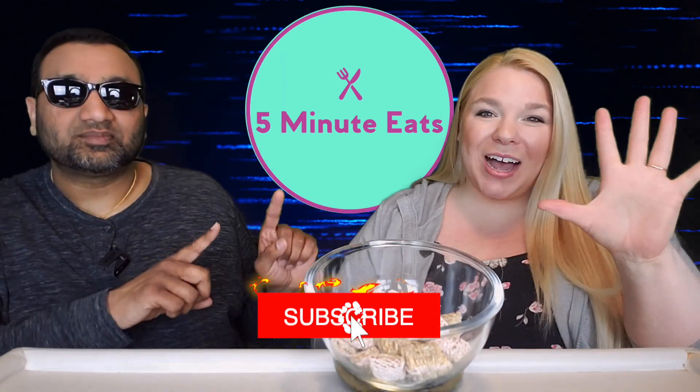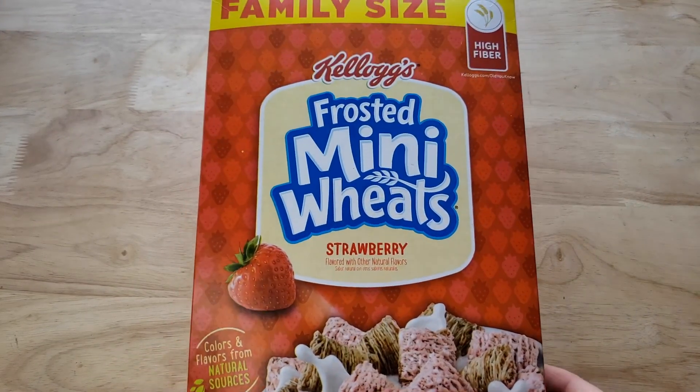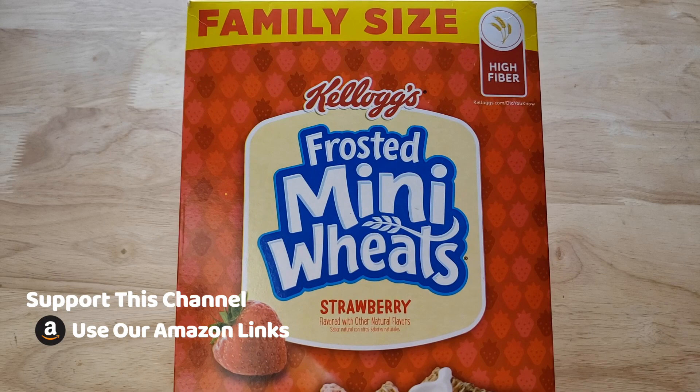Hey everyone, welcome back to Five Minute Eats. Today we've got a breakfast cereal review. This is the Kellogg's Frosted Mini Wheats strawberry variety, and it is a 22-ounce family size.